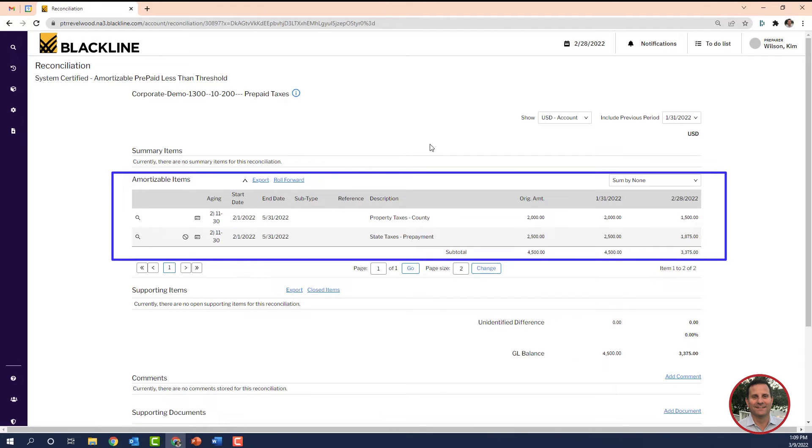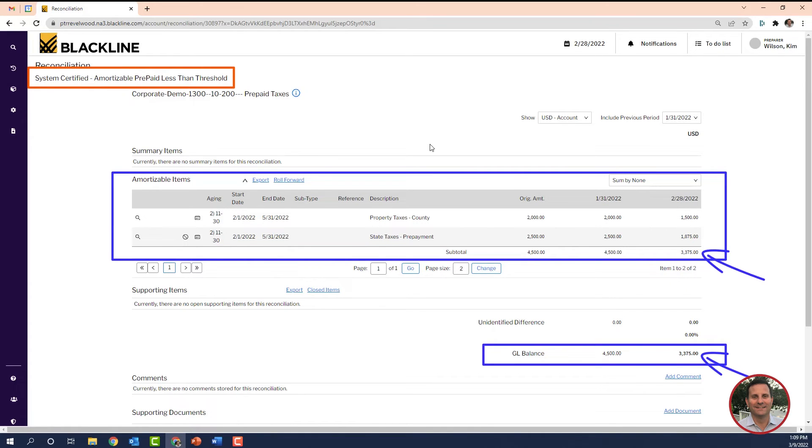The top section here is my prepaid schedule. Based on the schedule, the system knows what the scheduled balance should be for February. In this case, it's $3,375. Then the system compares it to the GL balance, which is shown down here. If they're the same, it marks the reconciliation as complete, doing all that work for you. You'll also notice up here it shows that the reconciliation was system certified, and it used the amortizable prepaid auto certification rule.